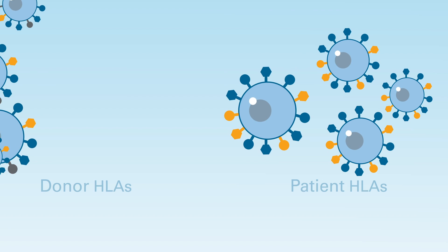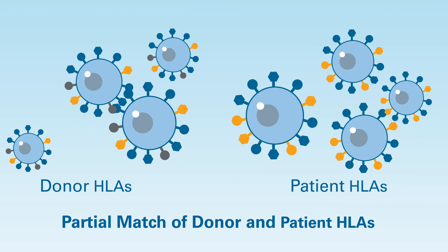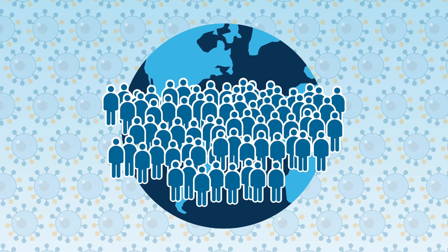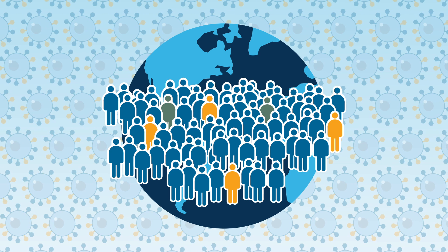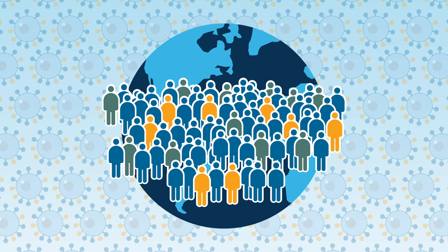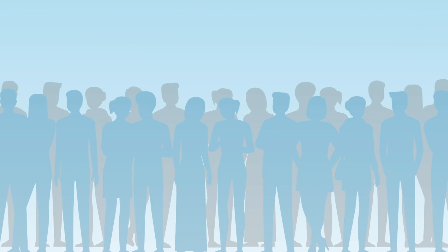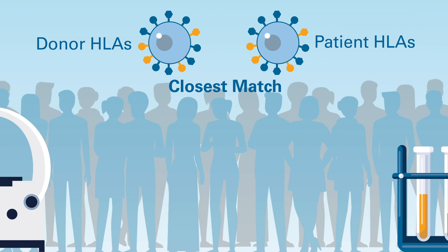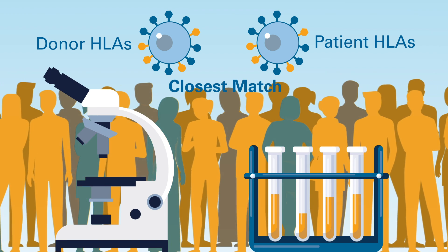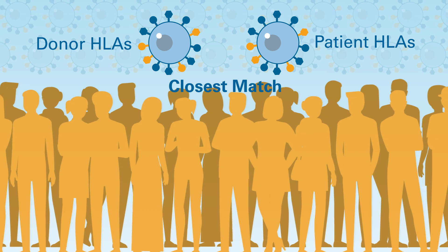Today, advances make it possible to perform successful transplants when donors and patients are partial HLA matches. Around the world, hundreds of thousands of people have had their HLA type determined and stored in registries. That way, when a patient needs a stem cell donor, a compatible one can often be quickly identified. Many times, the closest matches are between patients and donors of similar ethnic backgrounds. That's why it's important for as many people as possible to be HLA-typed and to register as potential donors.